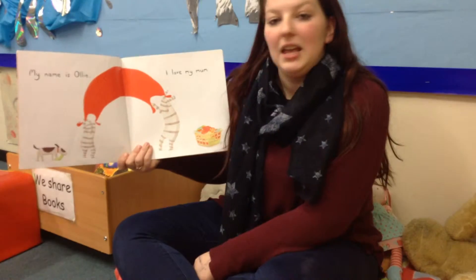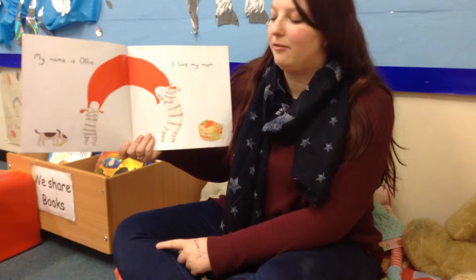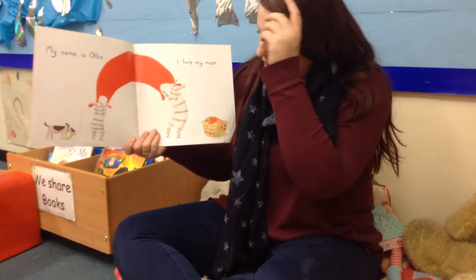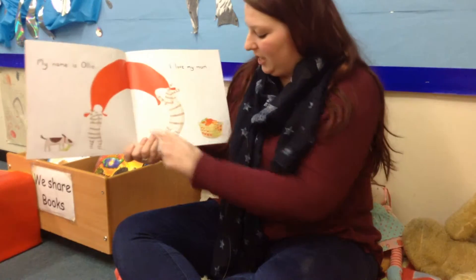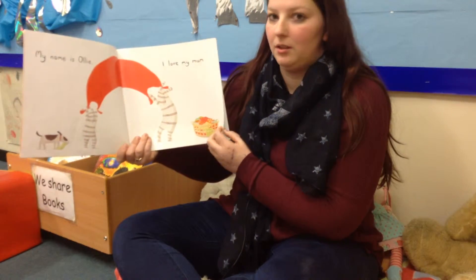My name is Ollie. Here's Ollie and I love my mum and here's mum. What are they doing? They've got a big sheet and I think she's folding them up to go in the washing basket.